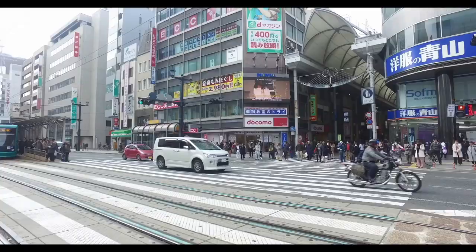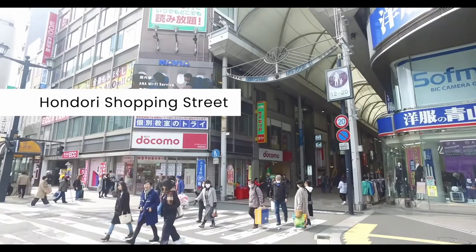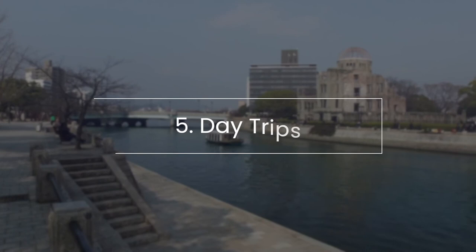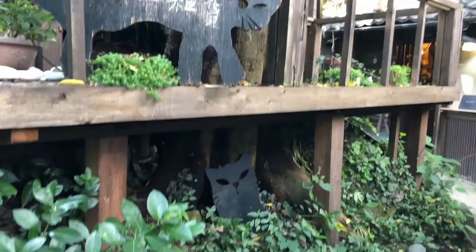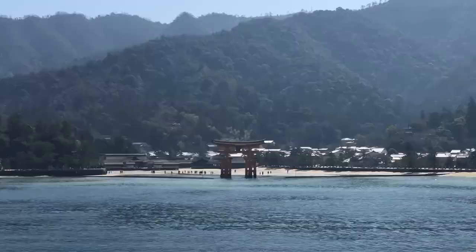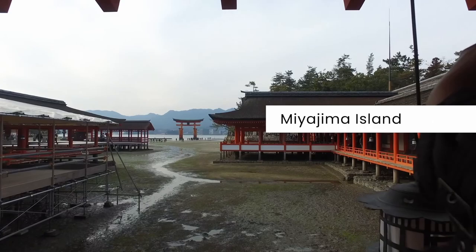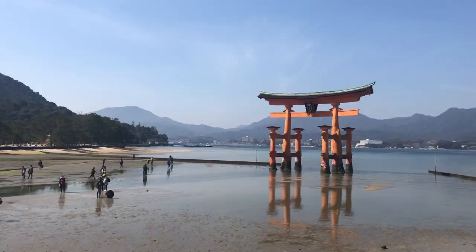Hondori Shopping Street: a pedestrian-only shopping arcade flanked by several stores, from global brands to local labels. Day trips: aside from the attractions within the city center, you can also visit other destinations within the prefecture that are easily accessible from Hiroshima City. Miyajima Island is famous for Itsukushima Shrine and its Great Torii Gate, which during high tide is partially submerged, creating the effect that the gate is floating on water.